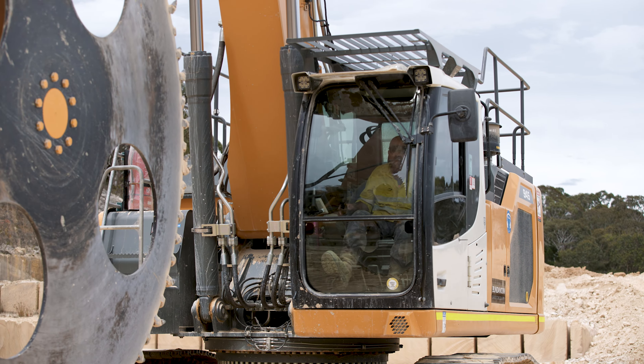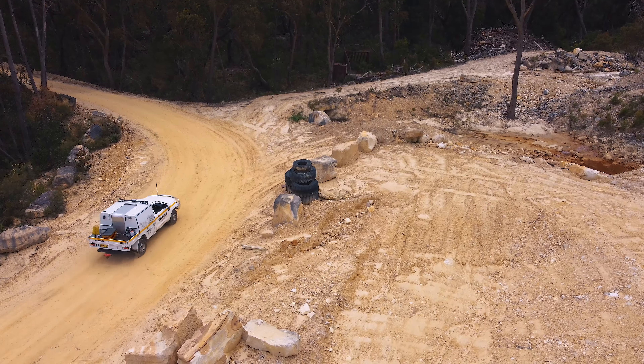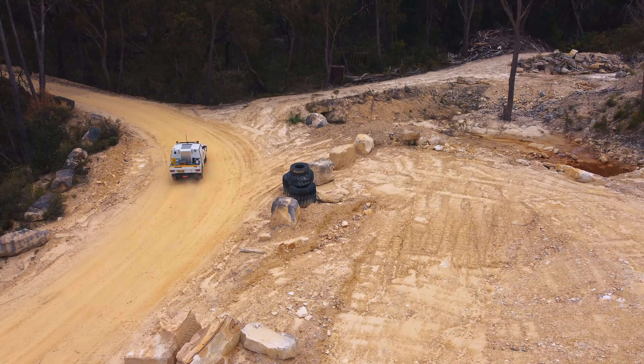We're impressed with the Tier 4 Final engine in the Liebherr excavator. It offers us low fuel consumption and low emissions, which is important to the quarry.